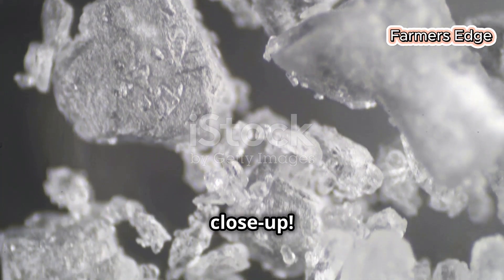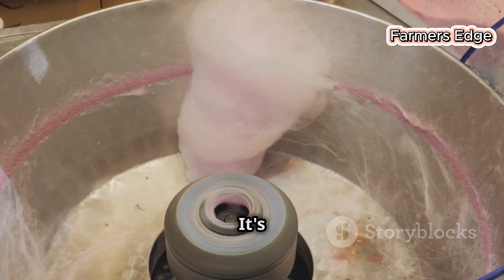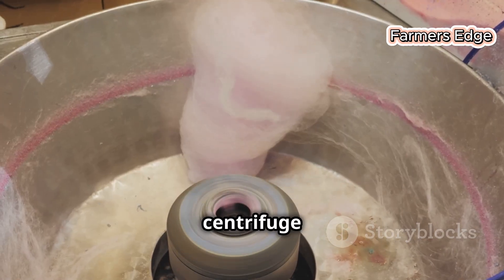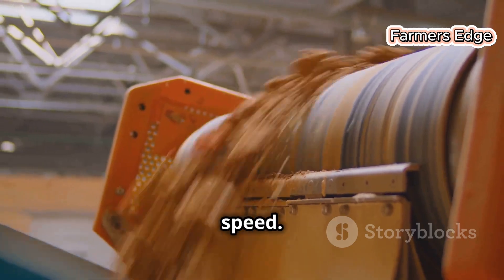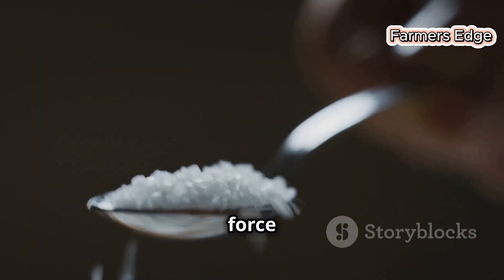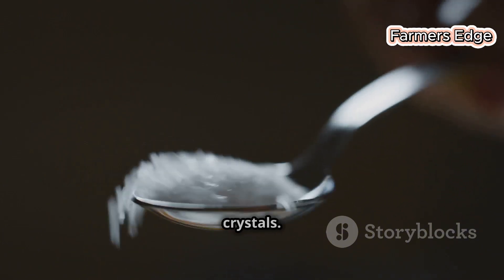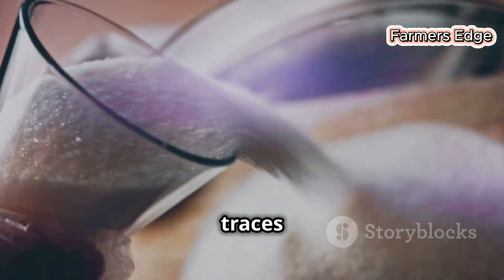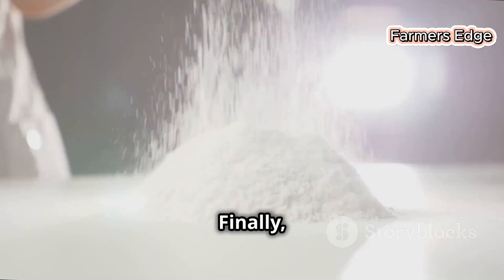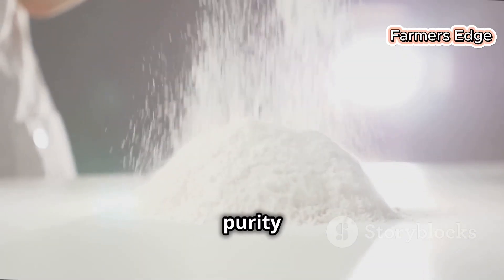Our sugar crystals are almost ready for their close-up. But first, we need to separate them from any remaining syrup, so it's time to call upon our trusty centrifuge once again. The mixture of crystals and syrup is spun at high speed — the centrifugal force flings the syrup outward, leaving behind a mountain of glistening white sugar crystals. These crystals are then washed and rinsed to remove any last traces of impurities, and the sugar's color is carefully measured to make sure it meets the highest standards of purity and whiteness.